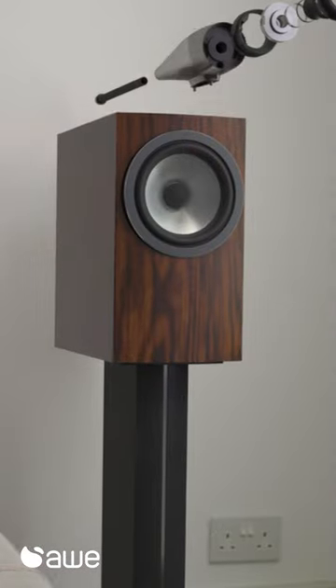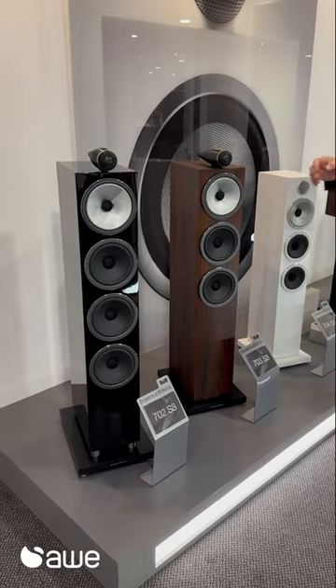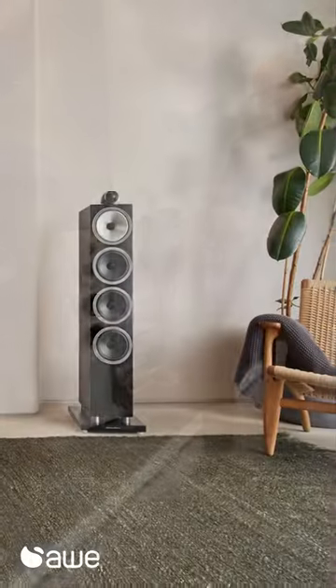This is our new 700 series, introduced in September of last year. Our 700 series range builds on the performance and specification of the 600, adding a series of performance-enhancing technologies — most notably the tweeter on top, and also the carbon dome tweeter. It also has a fully decoupled mid-range in all three-way loudspeakers, along with lots of additional performance-enhancing technologies.